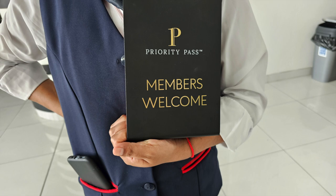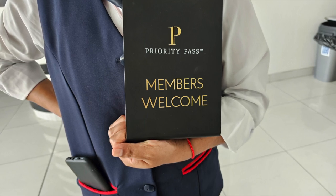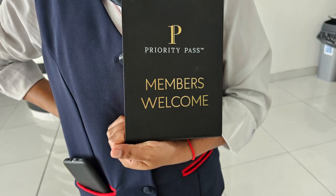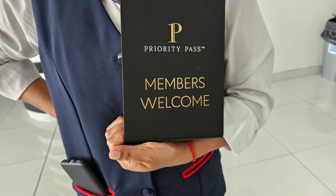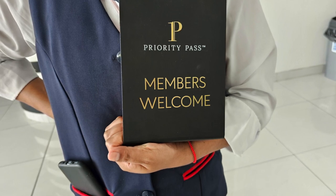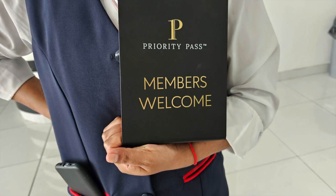As you come in from the main lobby area of the airport, you go through passport control when you're going international out of Manta, and then you go through security — which I will say Manta has a very efficient security setup. Then you come into the gate area, and there's only two gates at this airport. I had overestimated the amount of time needed in passport control based off the previous time, but they're getting their act together now.